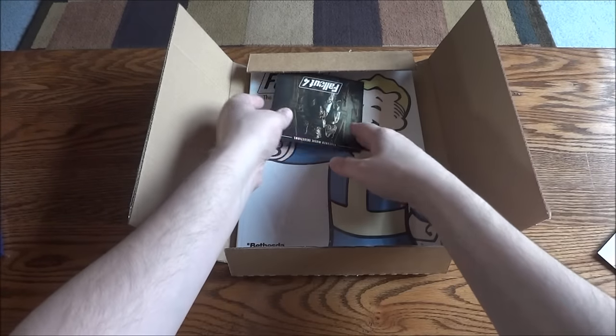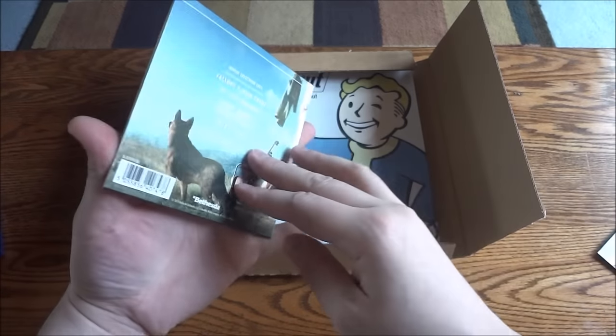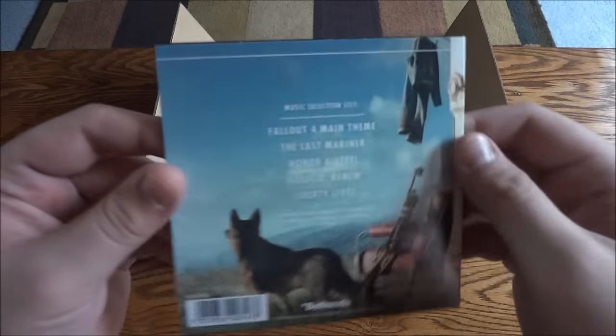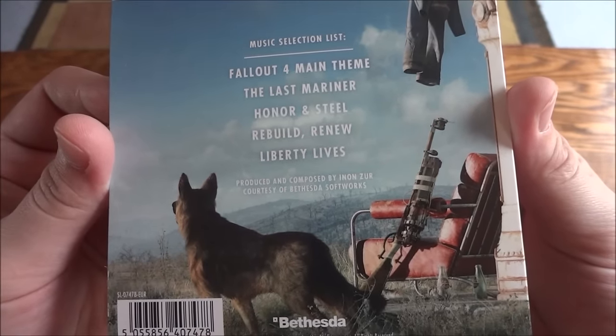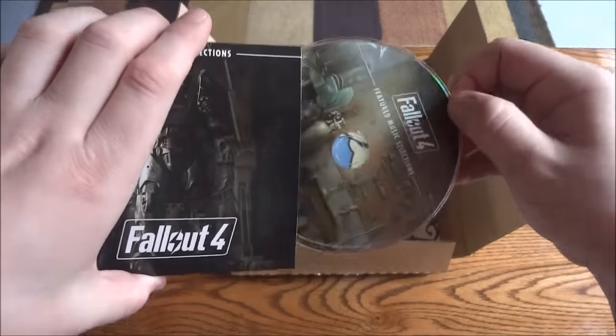And then we have the stuff I wanted. Here is the Fallout 4 soundtrack - or rather, featured music selections. It's actually not a real or full soundtrack. The tracks include: Last Mariner, Honor and Steel, Rebuild Renew, and Liberty Lives. That's cool.